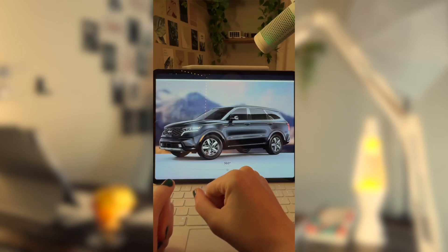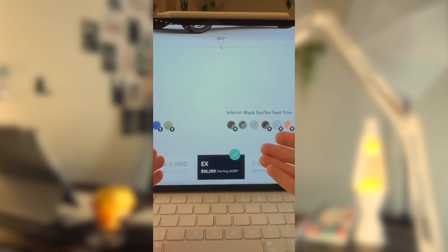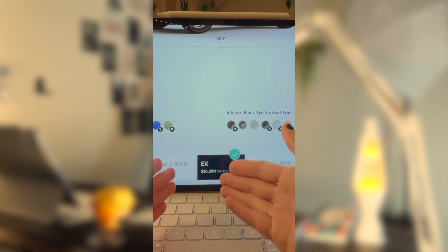How much do you need to make in order to comfortably afford a 2023 Kia Sorento? Let's find out. Let's take a look at the EX trim level, which is a mid-level trim with a starting price of $36,290.